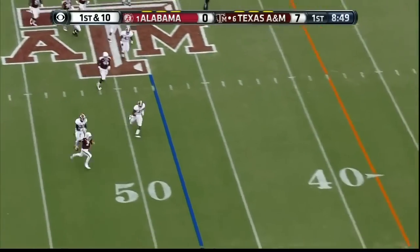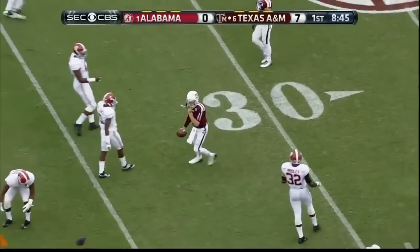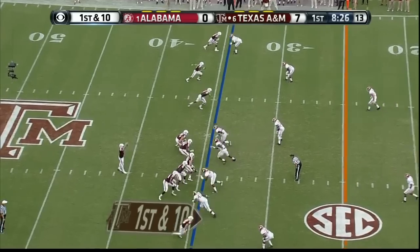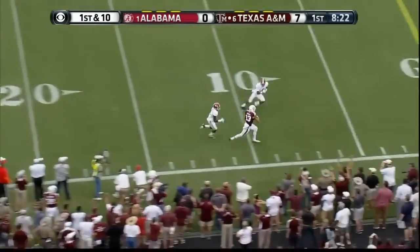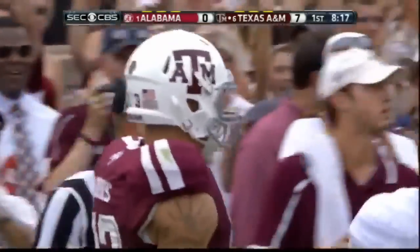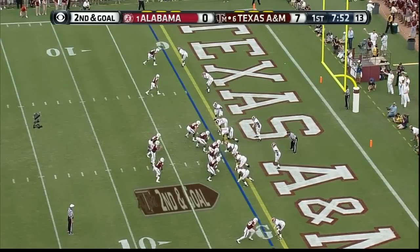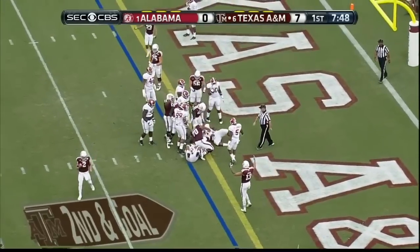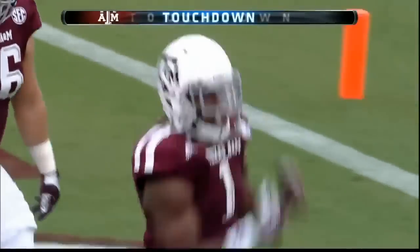Manziel chased by CJ Mosley. Wow, Evans — got him again. Evans, five-ten going up against six-five. Molina cuts it back right side, struggles, breaks the plane. Aggie touchdown — they're up by 13.